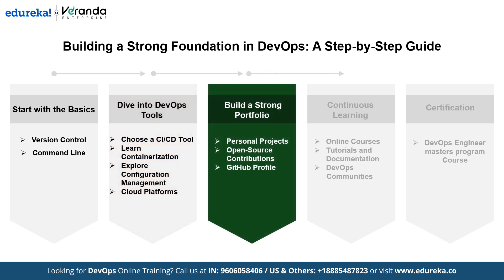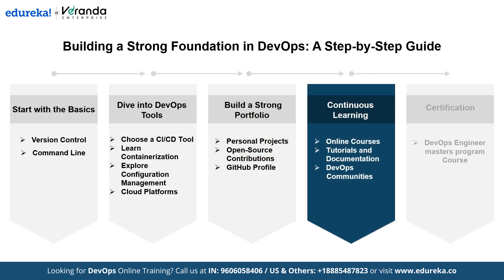The next step is to build a strong portfolio. Create small DevOps projects to showcase your skills, contribute to open source projects to gain real-world experience, and maintain an active GitHub profile with well-documented projects and contributions. Also focus on continuous learning: take online courses, refer to official documentation and tutorials for the tools you're learning, and join online communities like Reddit, Stack Overflow or DevOps forums to connect with other professionals.